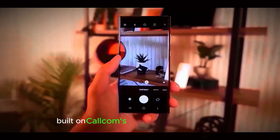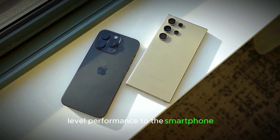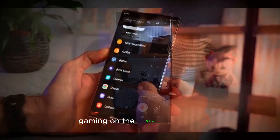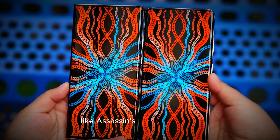Built on Qualcomm's custom Orion CPU cores, this chip brings near PC-level performance to the smartphone, making it a game-changer in the mobile industry. The Snapdragon 8 Elite chip enables console-level gaming on the Galaxy S25 Ultra, as demonstrated by the smooth gameplay of titles like Assassin's Creed.